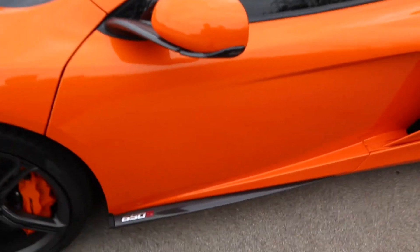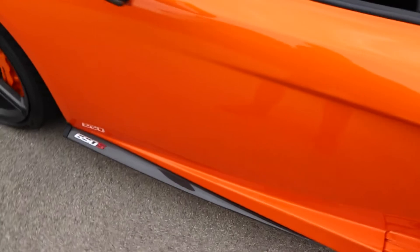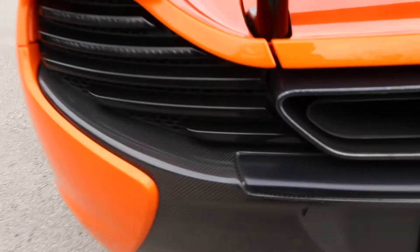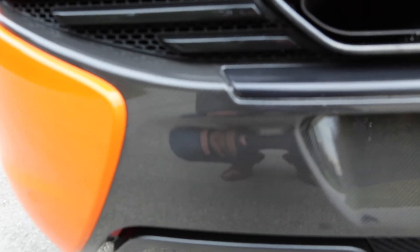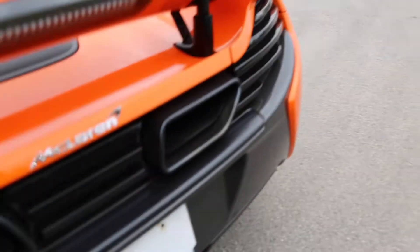Going from the side here, they have the carbon fiber door sills. This is an extra option — I believe it's like a $1,500 option, but don't quote me on that. And then coming to the back, it also has the carbon fiber rear diffuser slash bumper. That's all carbon fiber, so that's an option as well.